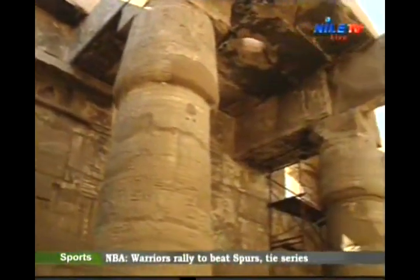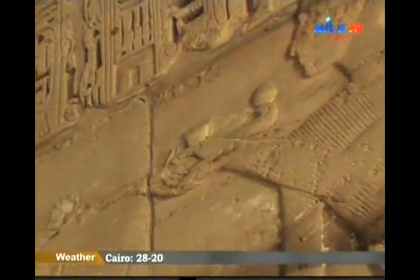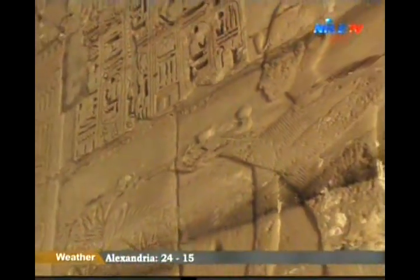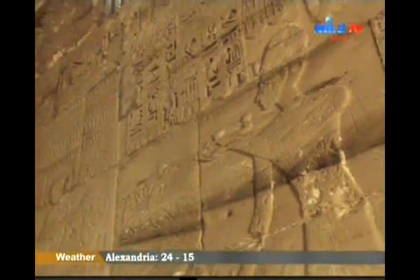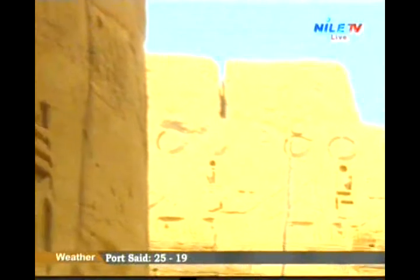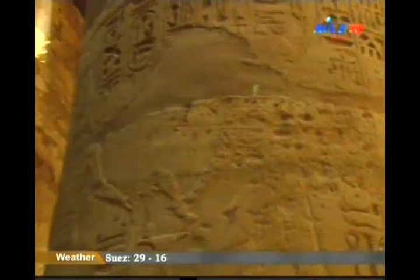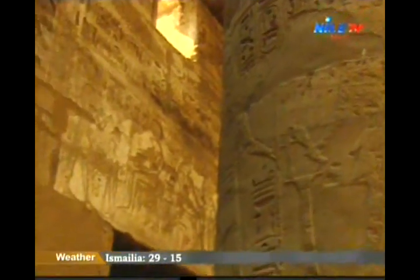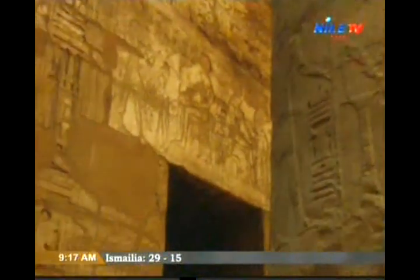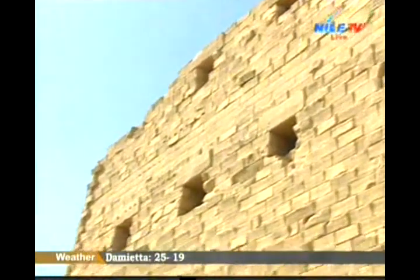At the end of the temple, there are three sanctuaries. The one in the middle is dedicated to the Boat of Amon, on its right is the one consecrated to his son Khonsu, and the one on the left to his wife, goddess Mut. In spite of the small size of the temple — which is 52 meters long — it is distinguished by the original, simple characteristics of the Egyptian temple at the end of the New Kingdom. This simplicity has enabled Egyptologists to apply successful studies on the construction of the ancient Egyptian temple.